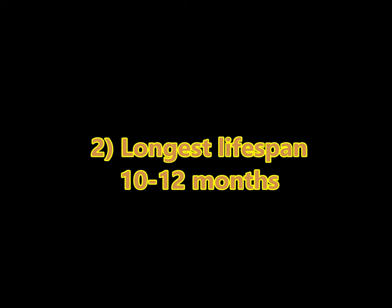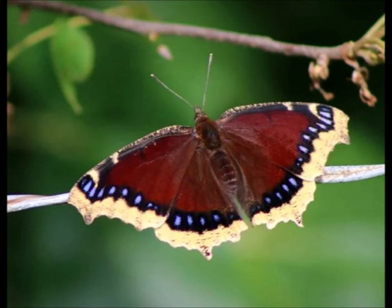Fact two: Because they can overwinter, Mourning Cloaks become the longest-living butterflies in North America. Most butterflies don't live long, but the Mourning Cloak can live up to 10 months and maybe even up to a year. Super unique.